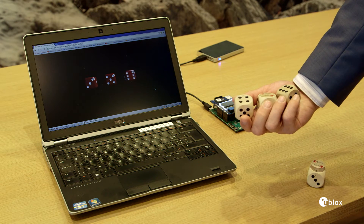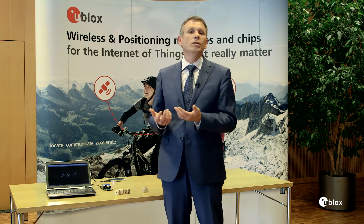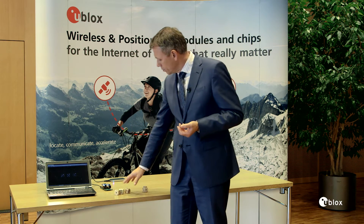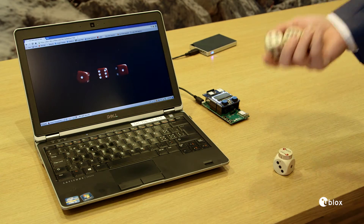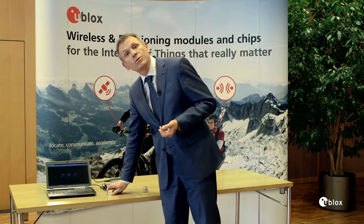This gateway is able to speak two languages — Bluetooth and Wi-Fi. This is how Internet of Things works, whether it is a dice, a machine, a sensor, or anything you are interested in. The concept is the same: we have the opportunity to update information on a database on one side and then access that information via web browser on the other side.